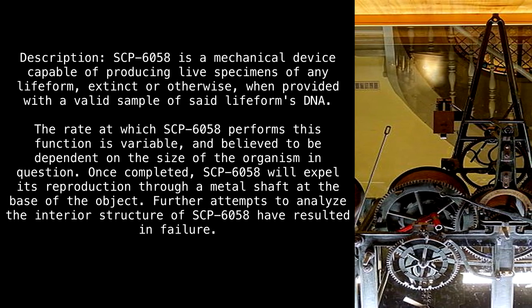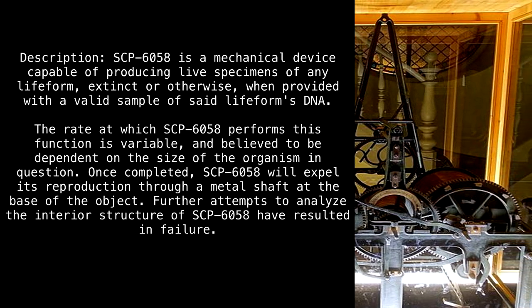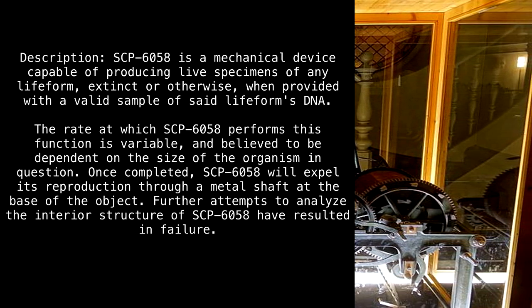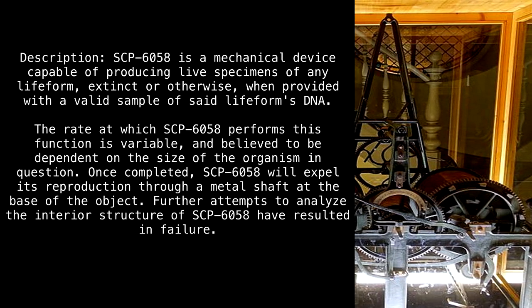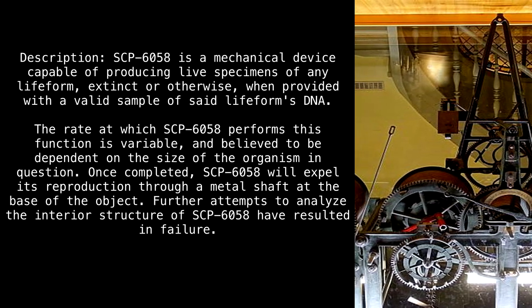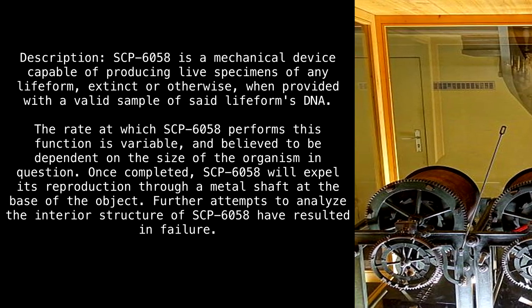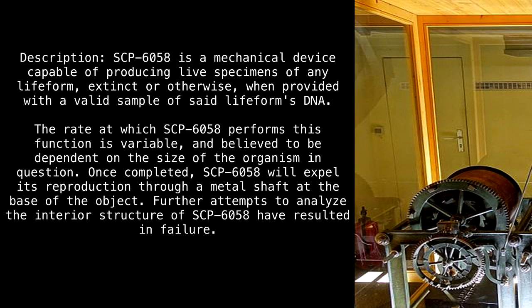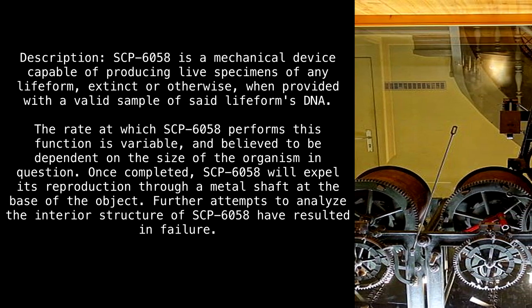Description. SCP-6058 is a mechanical device capable of producing live specimens of any lifeform, extinct or otherwise, when provided with a valid sample of said lifeform's DNA. The rate at which SCP-6058 performs this function is variable and believed to be dependent on the size of the organism in question. Once completed, SCP-6058 will expel its reproduction through a metal shaft at the base of the object. Further attempts to analyze the interior structure of SCP-6058 have resulted in failure.